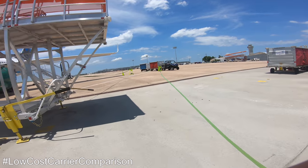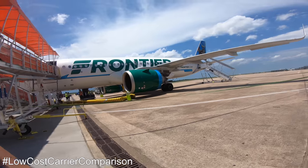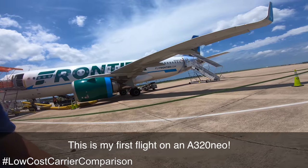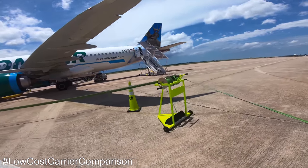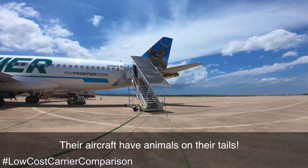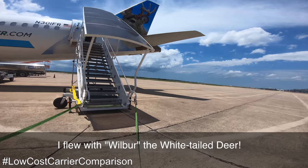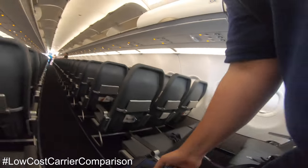Boarding from the south terminal was incredible. As an aviation enthusiast, it's always a thrill to board via stairs. And it was even better this time — since my seat was at the back of the plane, I was directed to board at the rear of the aircraft, which meant a walk along the entire length of the two-year-old Airbus A320. If I'd paid for that carry-on bag at the airport, by the way, it would have cost $50 instead of the $35 I paid in advance.